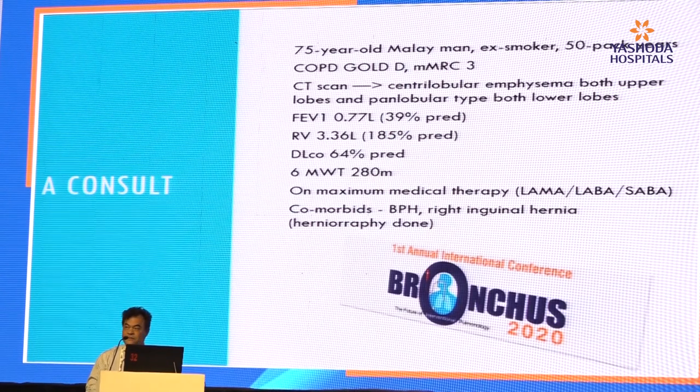Let's start with the case. A 75-year-old man, ex-smoker, 50-pack years, Gold 3, very symptomatic, MMRC. CT scan shows severe emphysema. Lung function test showing very severe obstructive airway disease with significant air trapping, reduced DLCO, and reduced 6-minute walk test distance on maximum medical therapy with some comorbidities.